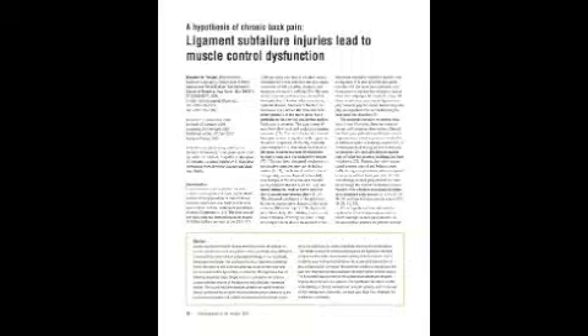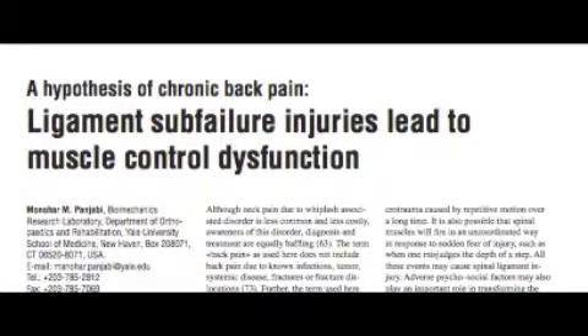According to an article authored by the President of Biomechanics at Yale University, the structures most often injured are the soft tissues, including cartilage, tendons, muscles, nerve, and ligament.